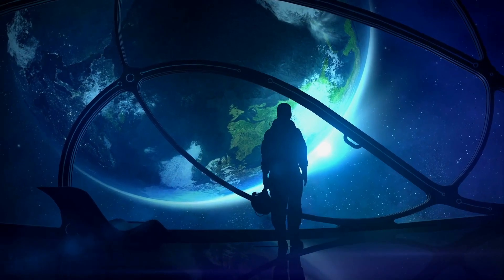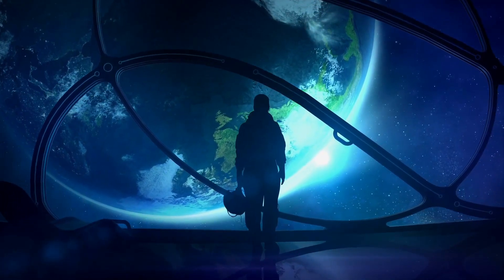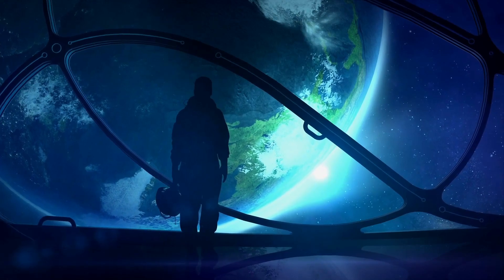Do you think we will ever be successful in sending manned missions into interstellar space? What kind of life would be possible on the moons of Jupiter and Saturn? Tell us in the comments, and once again, thanks for watching Fact Nominal.